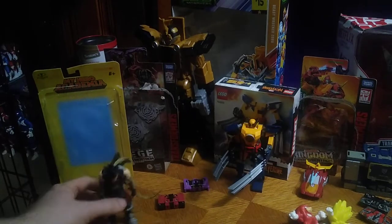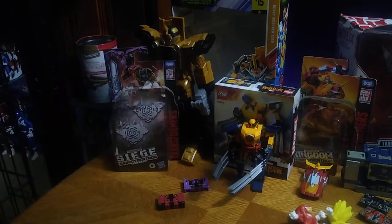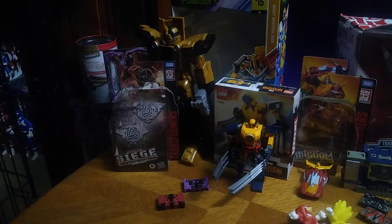First of all, we got my pickup from Easter. This is Stane from My Hero Academia. He will be reviewed here on this channel.